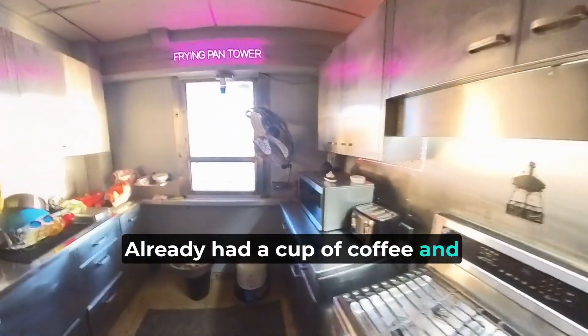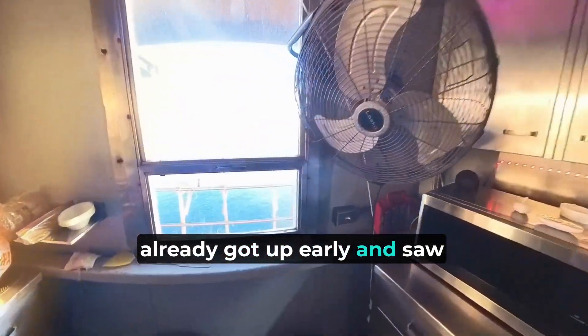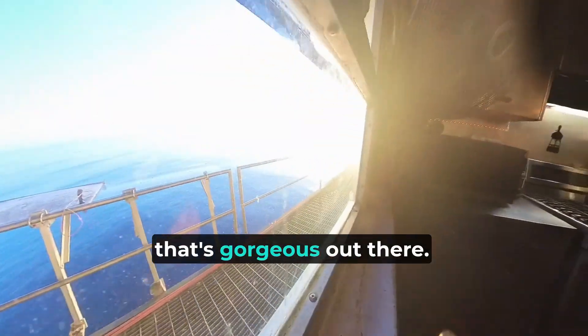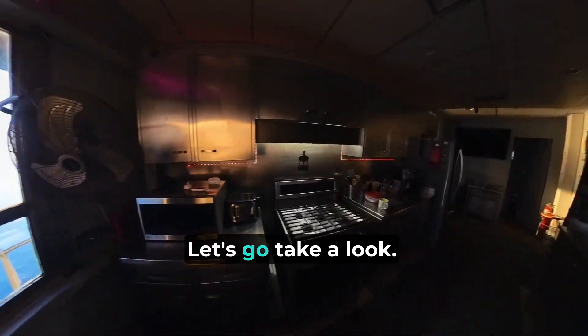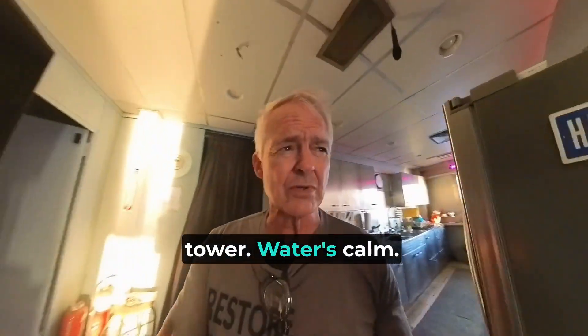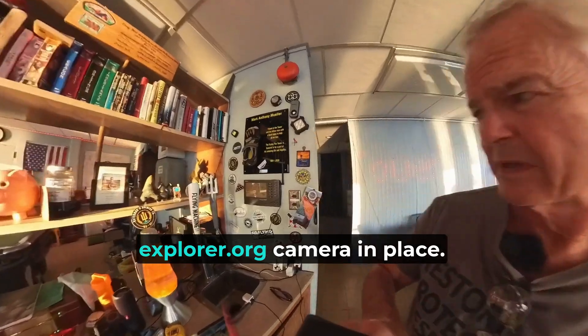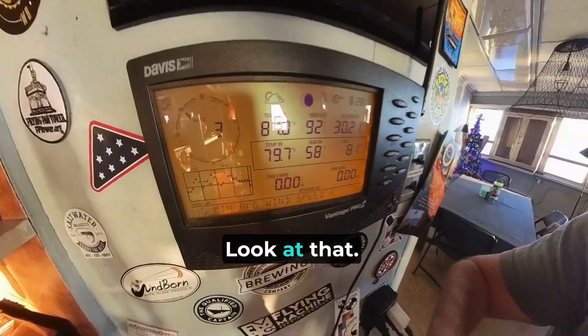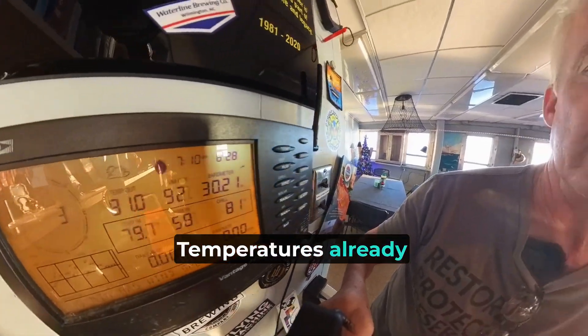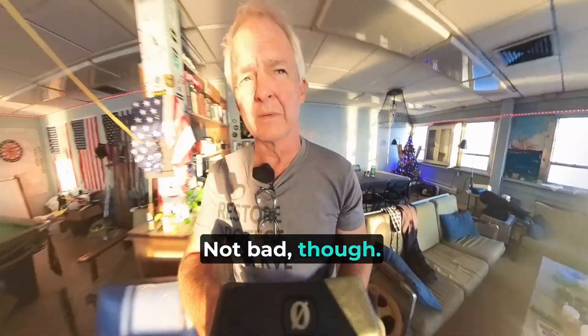We had a cup of coffee, already got up early, and saw a SpaceX launch — wow, that's gorgeous out there. Let's go take a look. It's a beautiful day on the tower, water's calm. Three knots of wind, temperature's already 81 out there — not bad though.